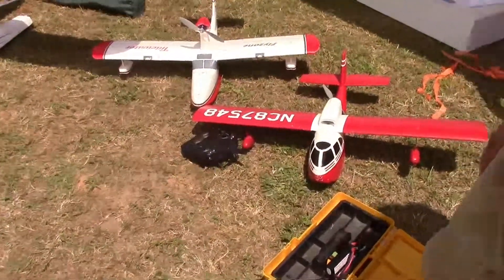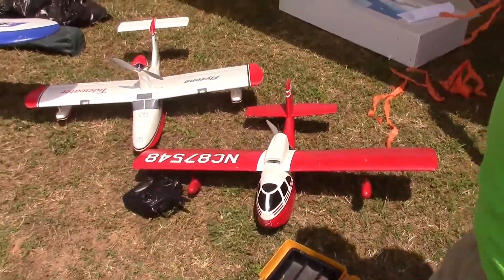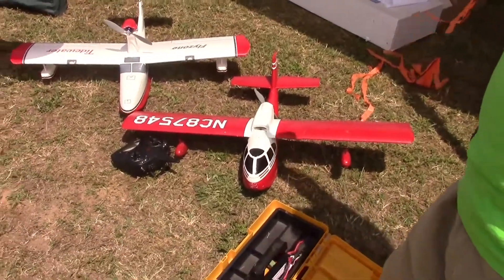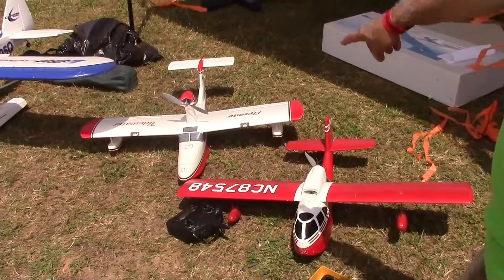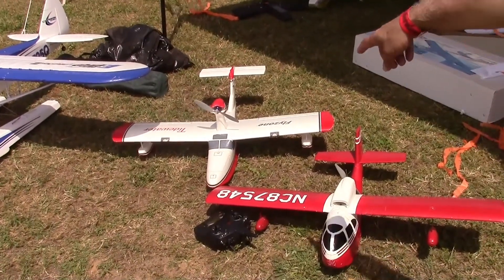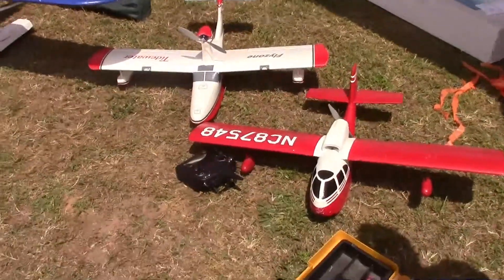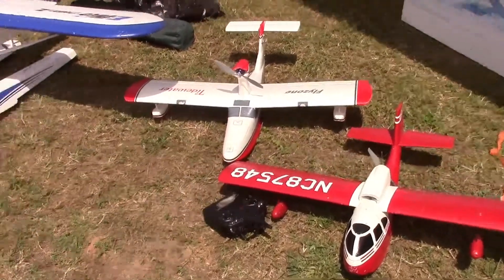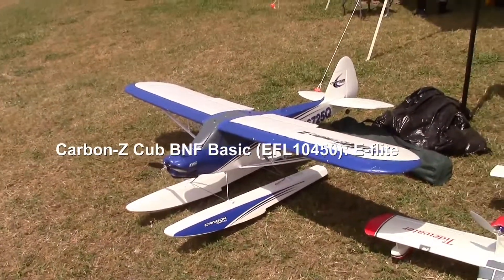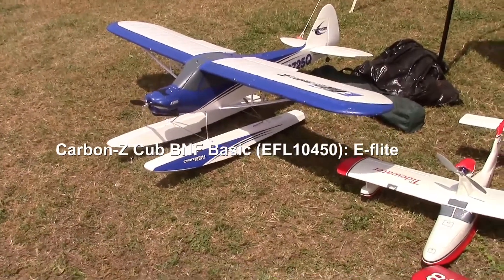I'm glad I got it when I did. Somebody ought to come out with one of these — like Flyzone or something. That one looks like it should be a full-size airplane, but it's not. I know the Carbon Zs and they do really well. A lot of guys in the club have those and they handle the wind better.